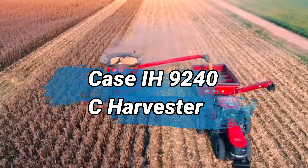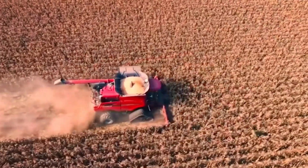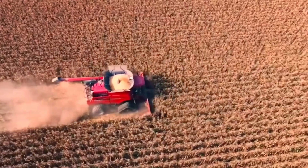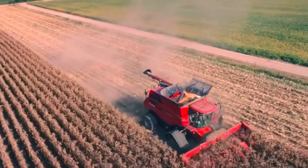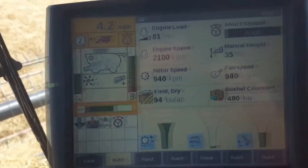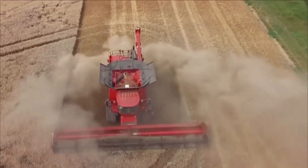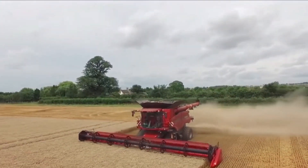Number 2: Case IH 9240 Harvester. The Case IH 9240 is a powerful and efficient agricultural machine designed for harvesting crops. The harvester boasts a high-capacity grain tank, allowing for extended operation without frequent unloading, reducing downtime during harvesting. It has automation features that offer precise control over cutting and threshing. Its powerful engine and innovative processing systems ensure smooth and consistent performance in diverse field conditions.